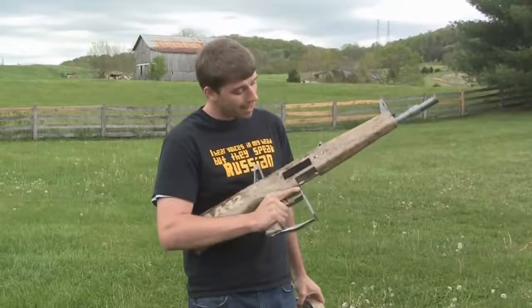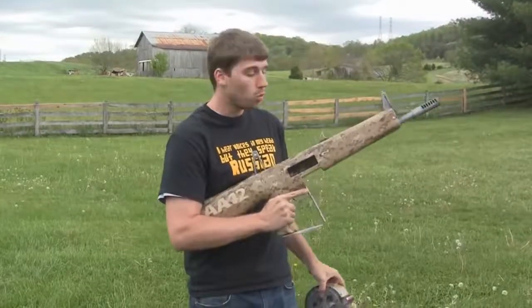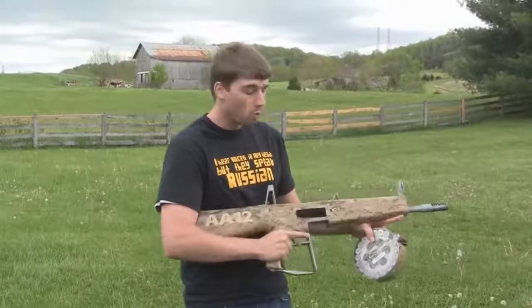Hello my friends, this is FES Russia and I have something very nice for you today. This is the AA-12, it's a fully automatic 12-gauge shotgun, it's a military weapon.